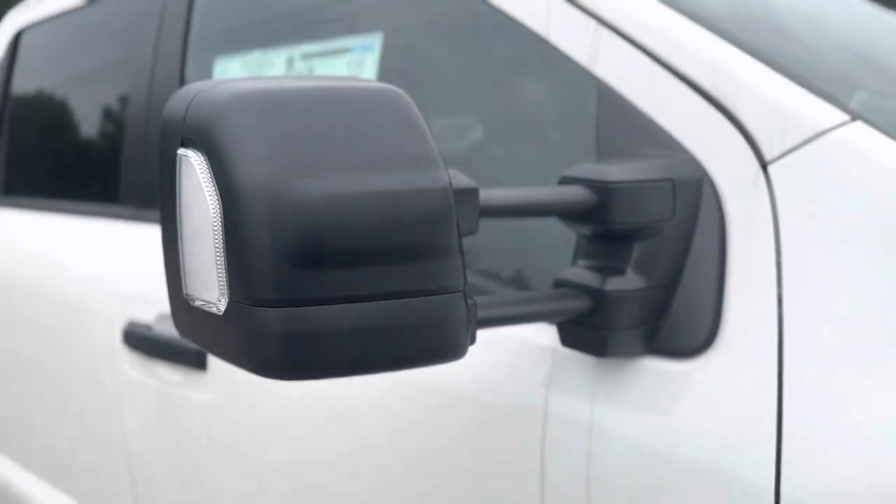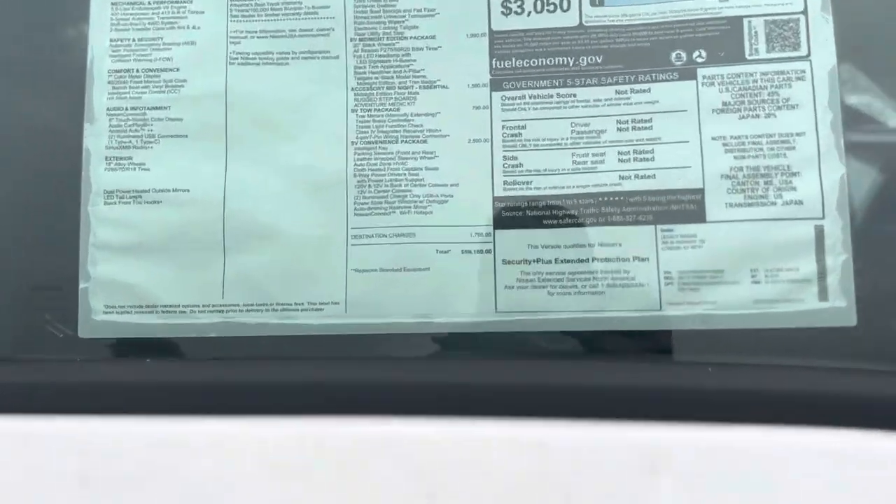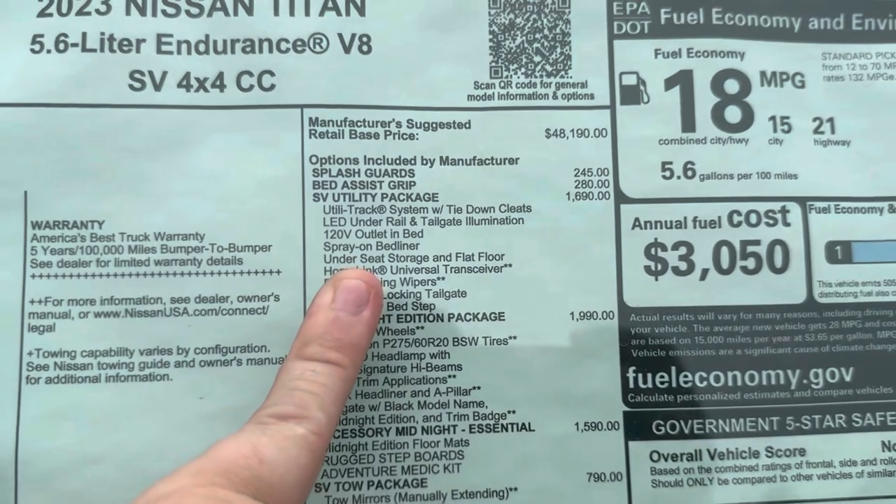The tow mirrors have a turn signal indicator and they also extend out and can be slid back in. The vehicle is also equipped with the convenience package as well as the utility package.